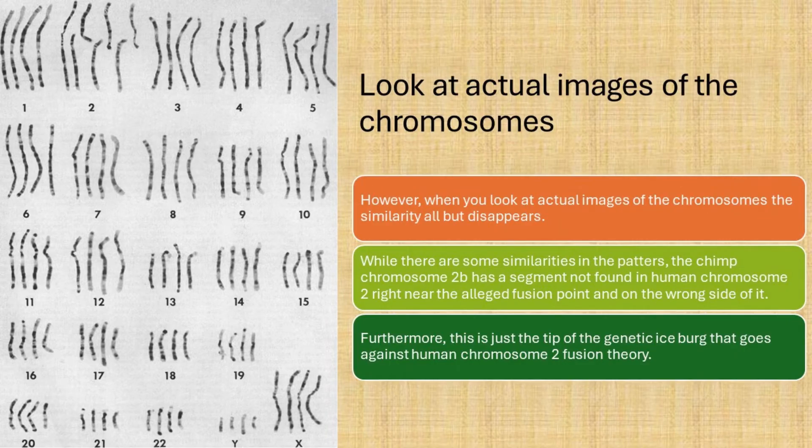However, when you look at actual images of the chromosomes, the similarity all but disappears. While there are some similarities in the patterns, the chimp chromosome 2b has a segment not found in human chromosome 2, right near the alleged fusion point, and on the wrong side of it. Furthermore, this is just the tip of the genetic iceberg that goes against human chromosome 2 fusion theory.